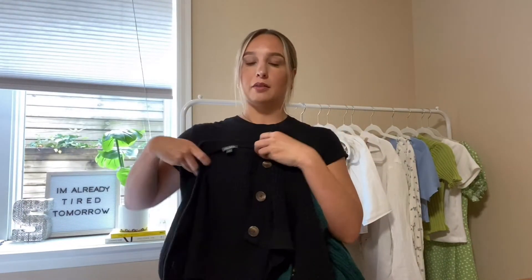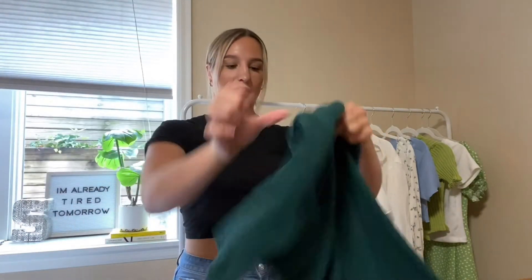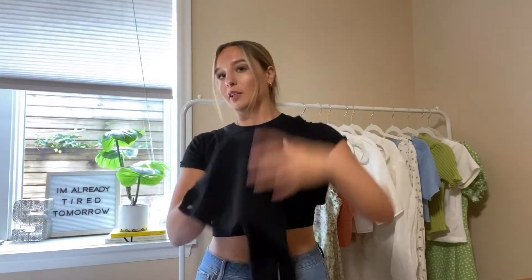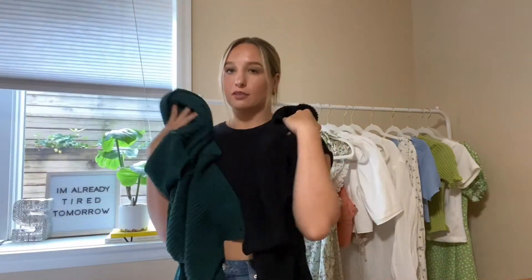The next thing I'm loving are button-up sweaters. I have this green one too — and I love wearing them over little tank tops, it's so cute. We've been going out to eat a few times since everything has been opening up, and I've been taking one of these with me so if I get cold I can just throw it on. It's also super cute, and I'd prefer to wear these over long cardigans now.